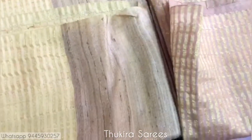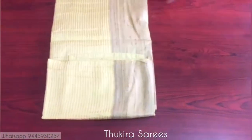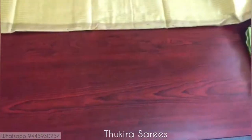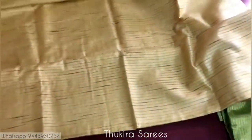The next sarees — one is rose gold and the other one is beige. I just kept them together so that you can feel the difference between the colors. This saree has got a beautiful beige color. This is the body of the saree.